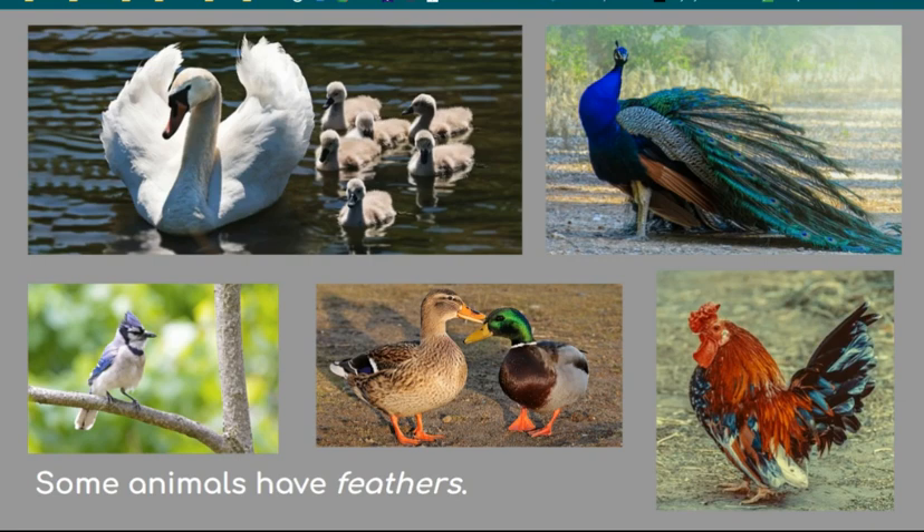Some animals have feathers. They're strong, lightweight, warm, and waterproof. They provide a surface that's smooth for flying and swimming. Birds spread oil on their feathers to make them waterproof. The oil comes from a gland at the base of its tail. Soft, downy feathers near the skin help keep birds warm. Some males and females are different colors, like the ducks seen here. The male peacock, mallard, and rooster all have colorful feathers to attract females.